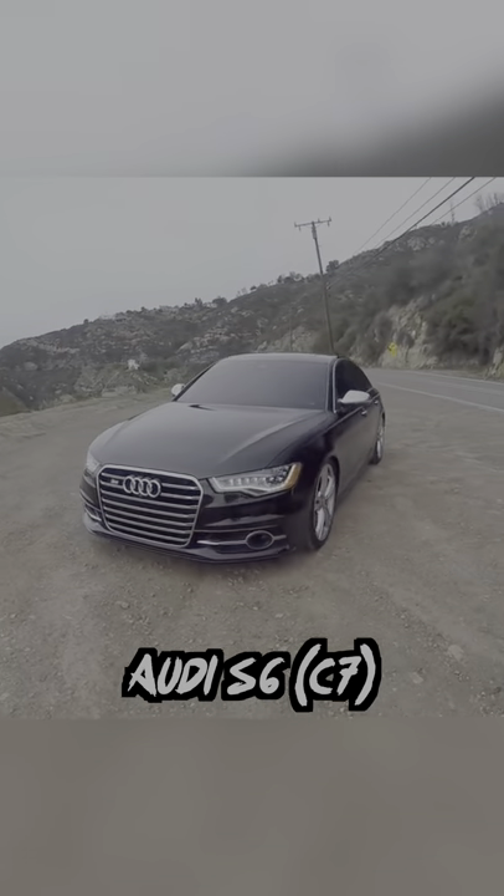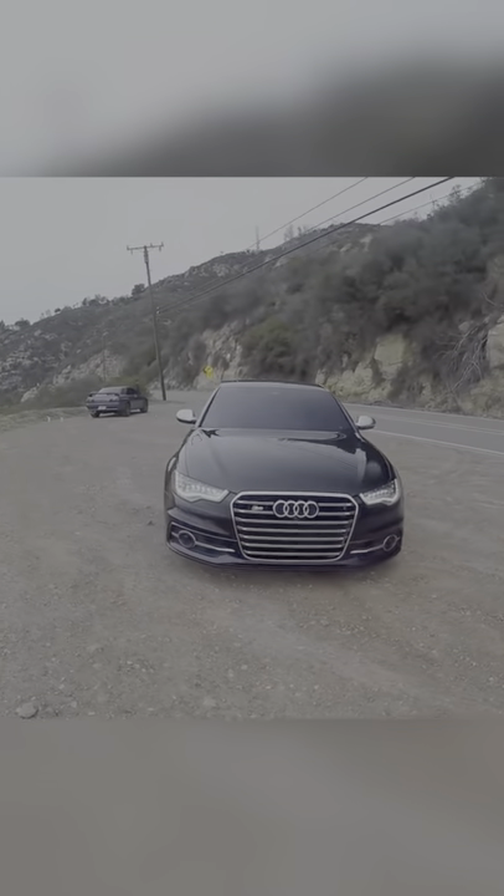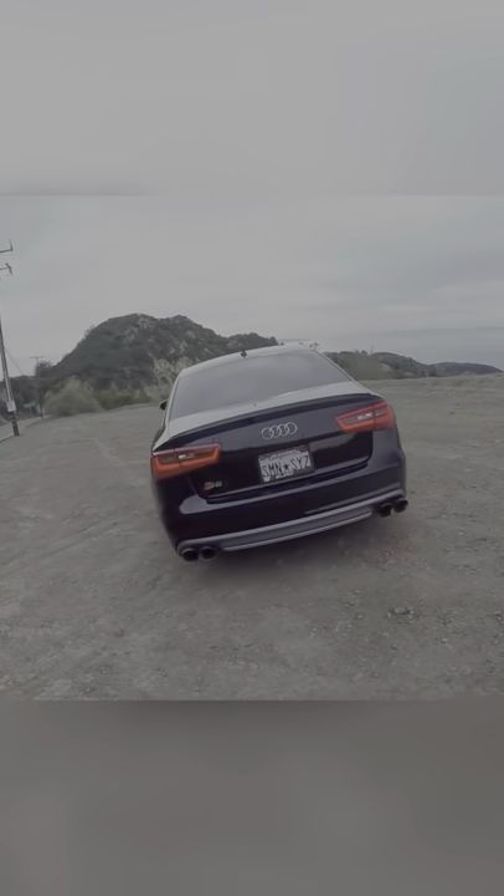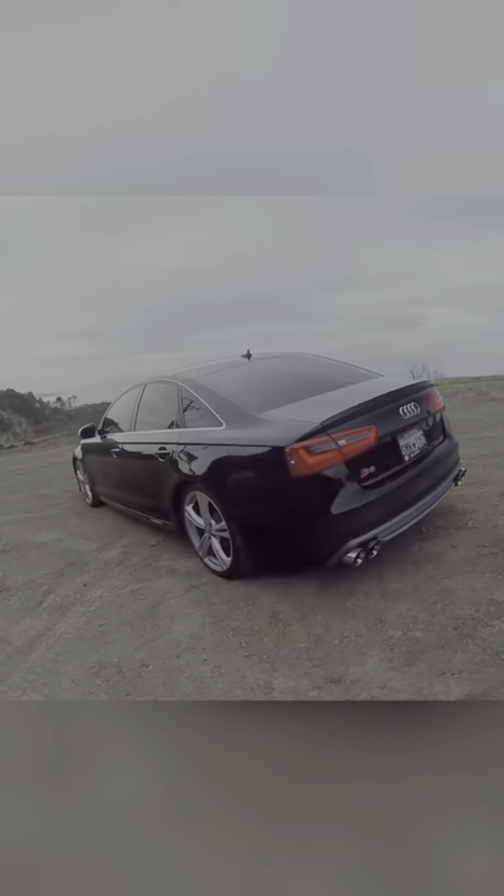And last is the C7 Audi S6. This car leans more into luxury than sportiness, but it's the second fastest accelerating car on this list with a 450 horsepower V8. And if you want to tune it for even more power, you can turn this thing into an absolute weapon.